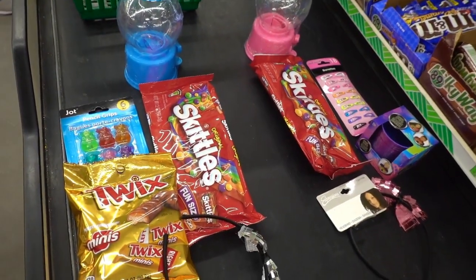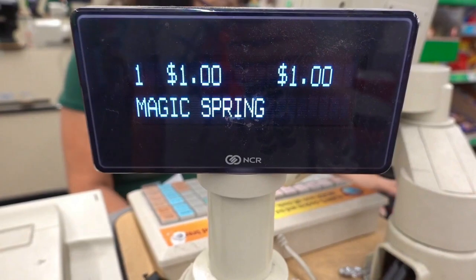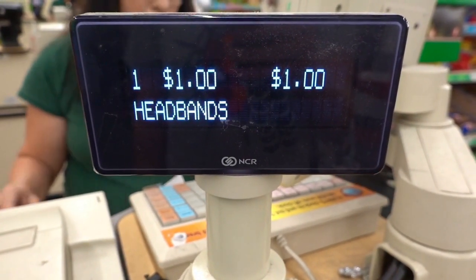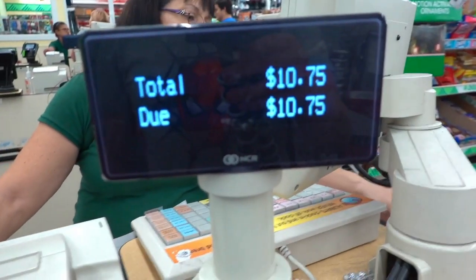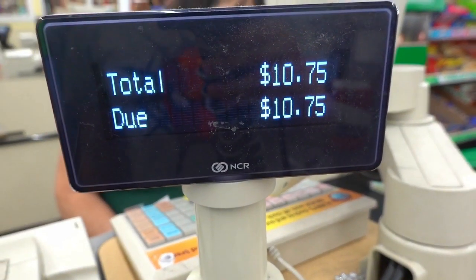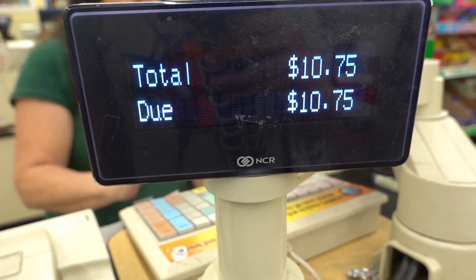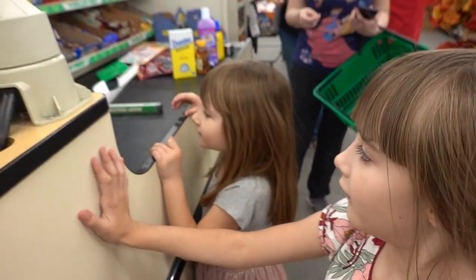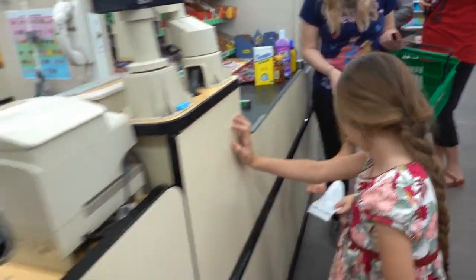So here we have Molly and Bella's items. Hand those over — come on to the lady. And Molly, you need to do yours as well. There we go. Who's going to get the change? Thank you very much!